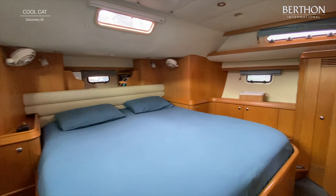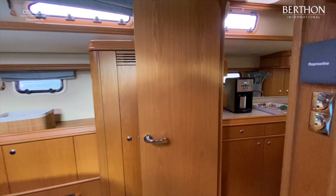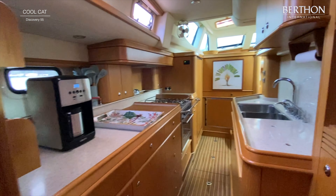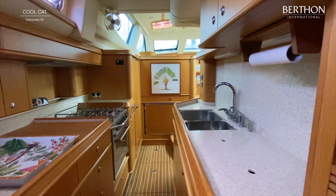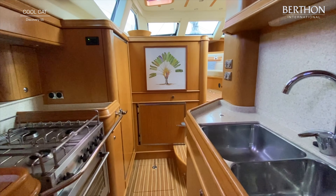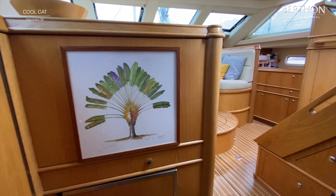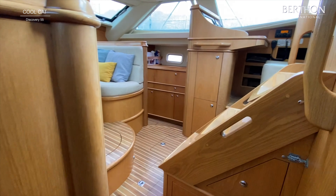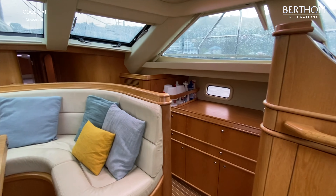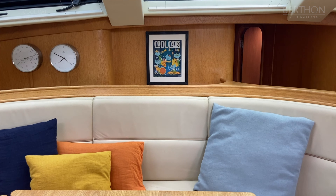And then back into this lovely owner's cabin — all light, bright and airy. Through this amazing galley with loads of work surfaces and more lovely flooring — so light and bright. She's of course got all the Caribbean covers. And then back into her large main saloon — sit down and see out. I think it's raining in the Caribbean at the moment. Discovery 55, hull 41, Cool Cat — and she's exactly that.